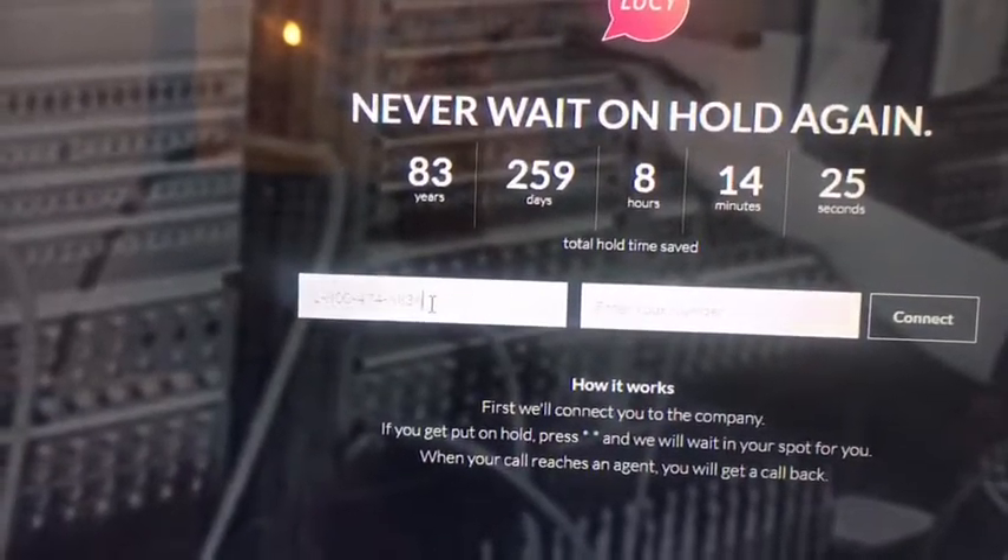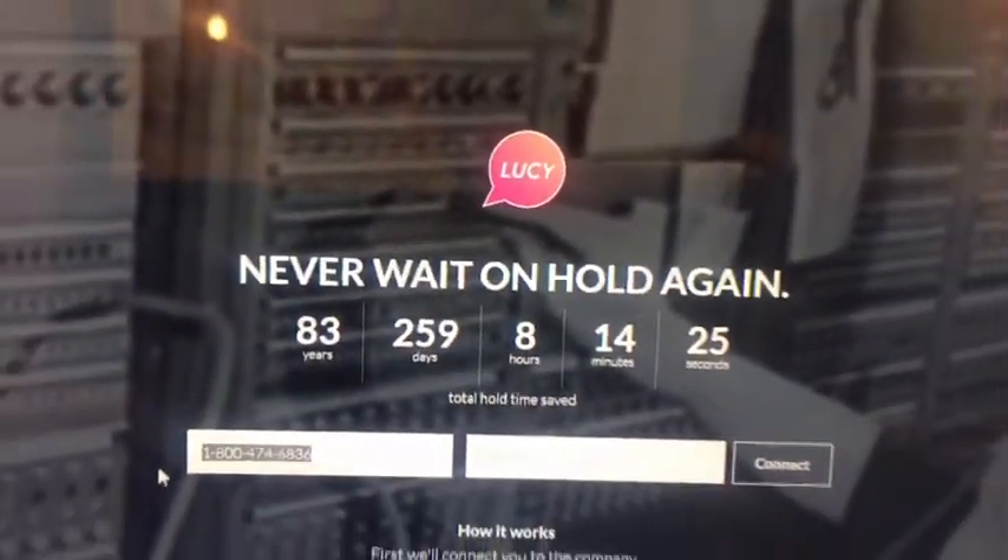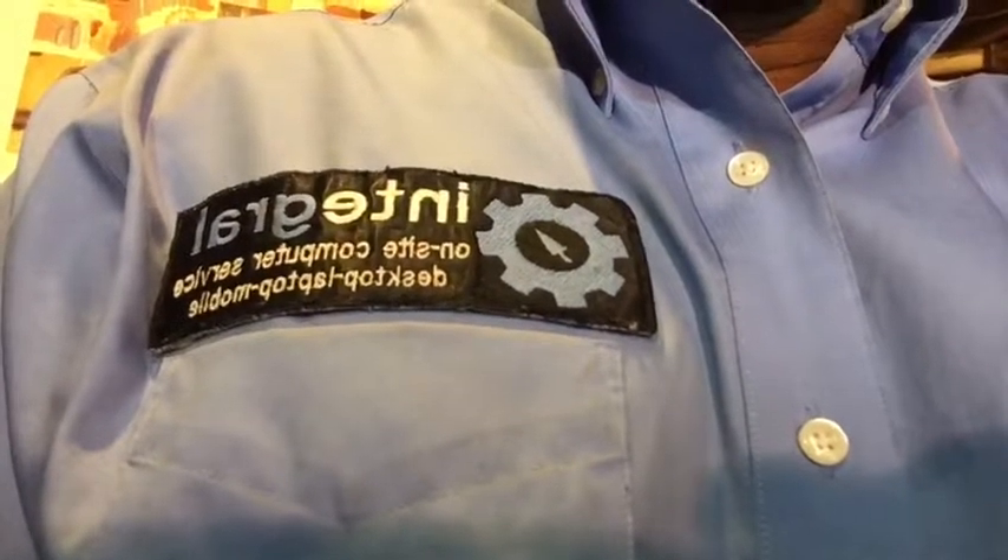So remember this the next time you have a problem — Lucifone, never wait on hold again. Use it. It'll save your life and it'll save you time. As always, if you've got comments or questions, leave them in the comment section below. You can find more great tech tips like this one by visiting our YouTube channel at Integral On-Site and Online Tech Support. You can also check us out all over social media — we're on Facebook, LinkedIn, Twitter, Instagram, and Pinterest. Take care of yourselves and do many things to make you smile.